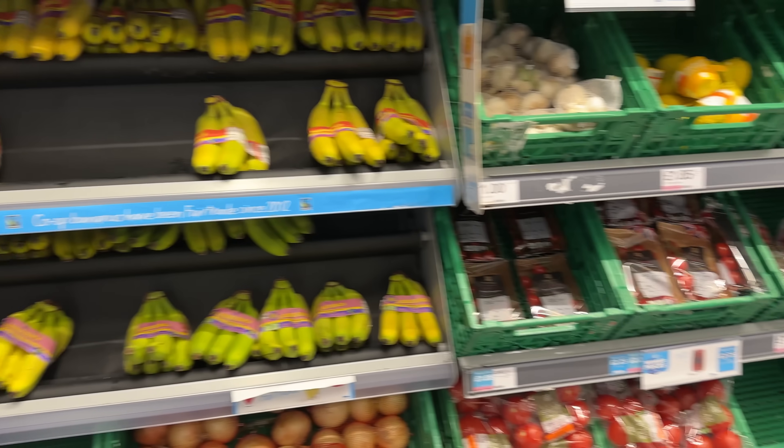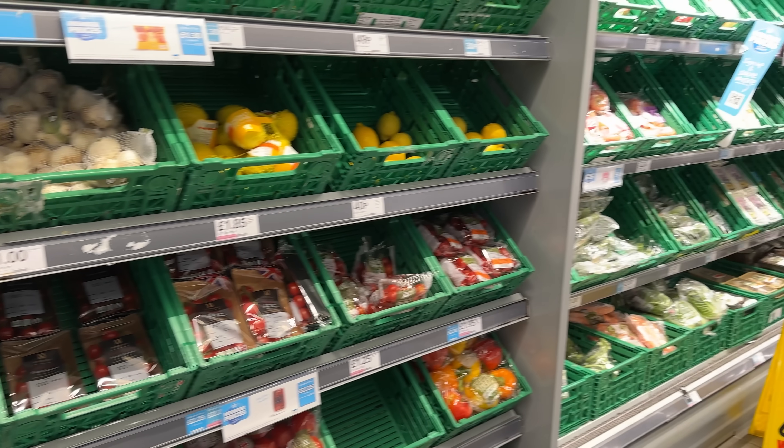I thought it was going to be a much harder shop than it was, but the fact I was greeted by fresh fruit and veg, I'm not going to complain at all. And I managed to find this — Velveeta Softbakes. I normally get the blueberry ones but I genuinely swear by these. If I'm not doing one of these challenges, nine times out of ten in the morning, I'm having a bowl of porridge or a Velveeta Softbake.